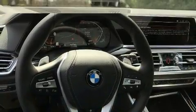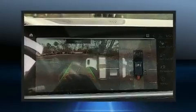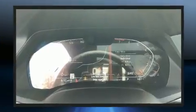BMW prioritized comfort and style by including a power seat, an automatic dimming rear-view mirror, automatic dimming door mirrors, a power liftgate, and a power moonroof that opens up the cabin to the natural environment.